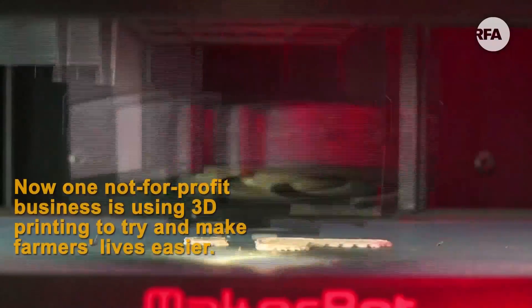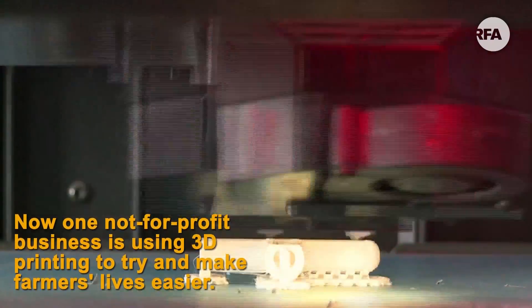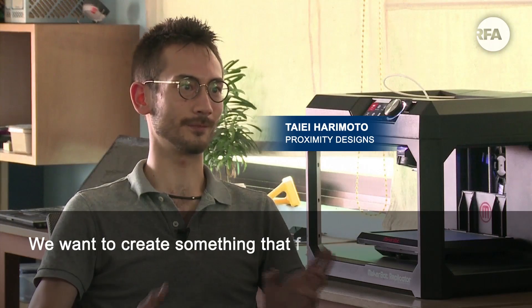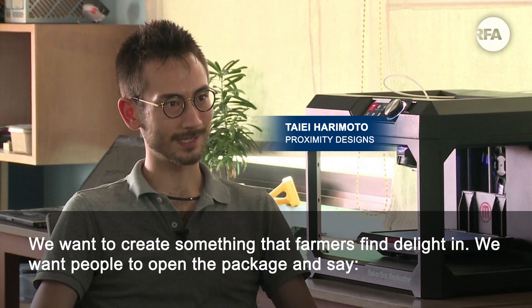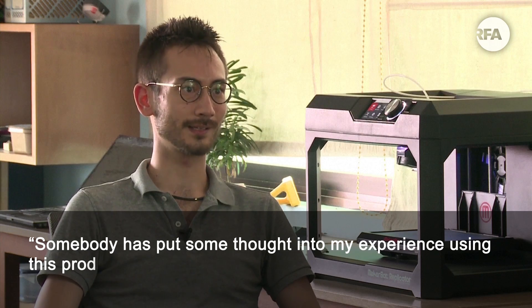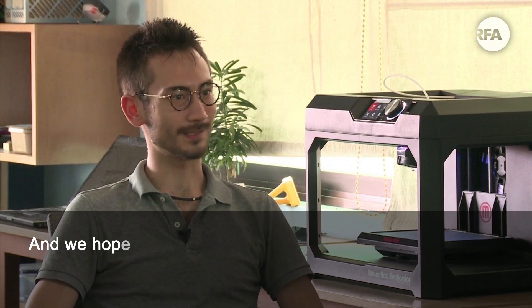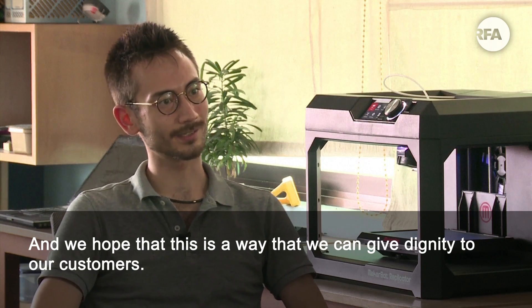Now one not-for-profit business is using 3D printing to try and make farmers' lives easier. We want to create something that farmers find the light in. We want people to open the package and see that somebody put some thought into my experience using this product. And we hope that this is a way that we can give dignity, or show dignity to our customers.